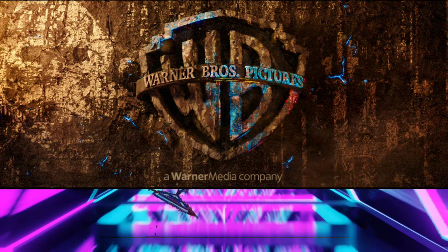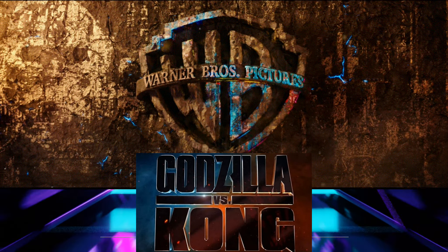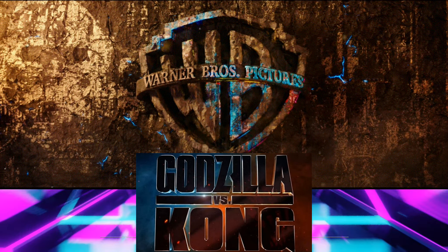It is finally here. After years of anticipation, we get our first Godzilla vs Kong trailer, and I gotta say, it lives up to the hype.